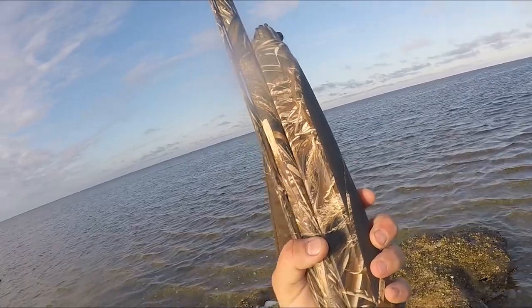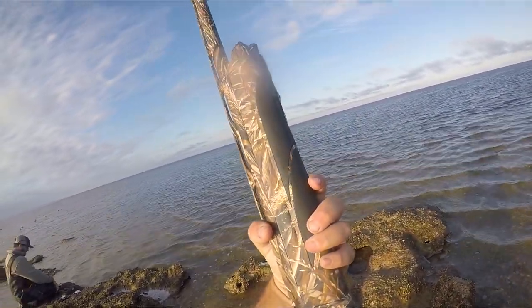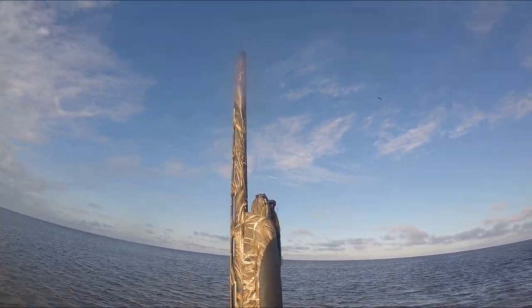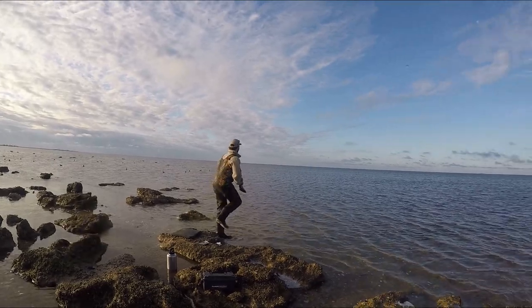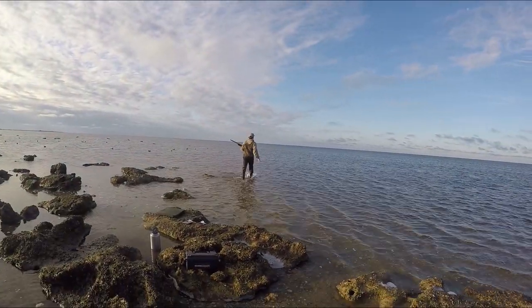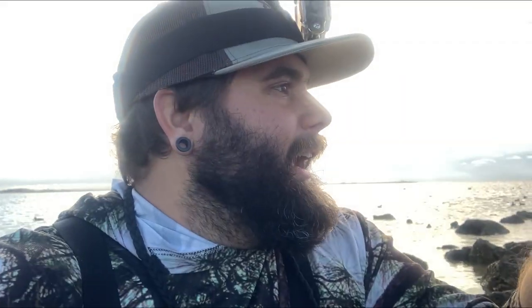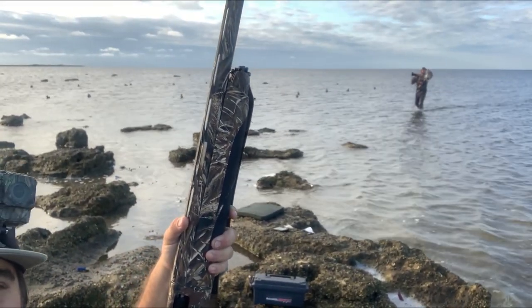I pulled the trigger but there was nothing — I didn't have ammo in the gun. That was weird. But he got one — nice! I didn't even notice. So basically, we've been seeing a lot of ducks flying right off the coast. As the tide went out, these rocks started popping up and we figured we'd just go sit out on the rocks and look like rocks — and it's working! He just shot a redhead right there. Hell yeah, that's the first bird!